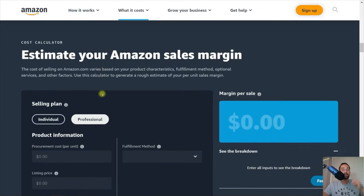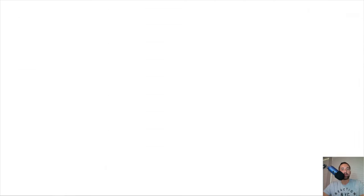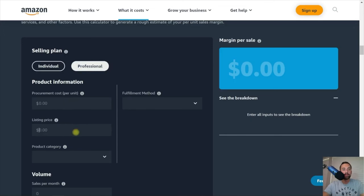The next thing we're going to do is estimate our sales margin. This calculator will tell you how much profit margin per unit you're going to have for each sale, and it's also going to tell you how much you're going to make with the individual versus the professional seller plan. Let's run through a quick example. Let's say we want to sell a product listed at $34.99. We'll set the listing price to $34.99, and the procurement cost per unit — how much it costs for your manufacturer to create and ship that product to you — at $10.99. Next, we need to add the product category; for this example, I'd assume it's consumer electronics. We'll estimate 10 sales per month and select fulfillment by Amazon.